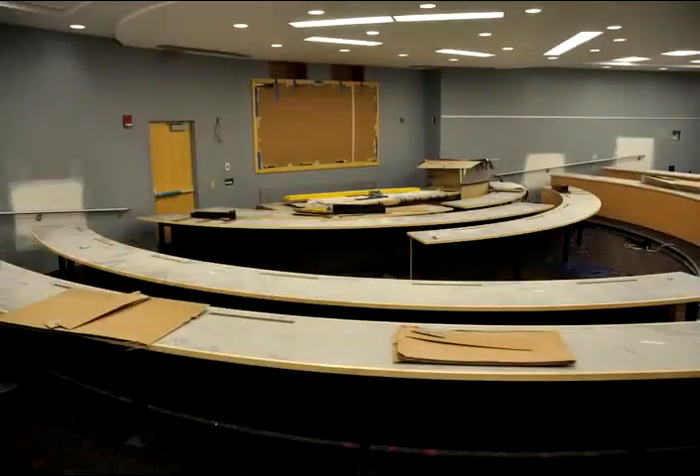This is the Senate Chambers. Our student governments wanted something very similar to what they would experience at the State House, so up front is where the speaker would be and the people can sit.